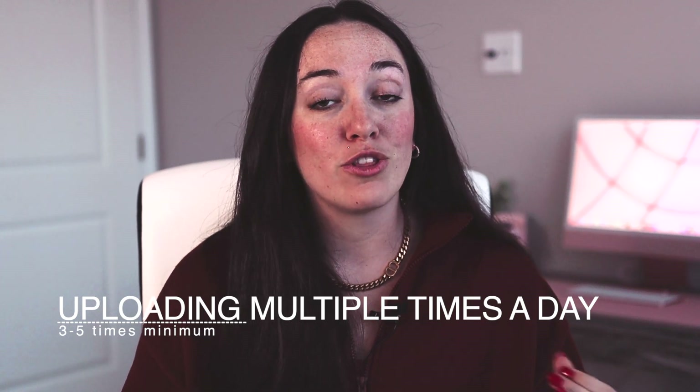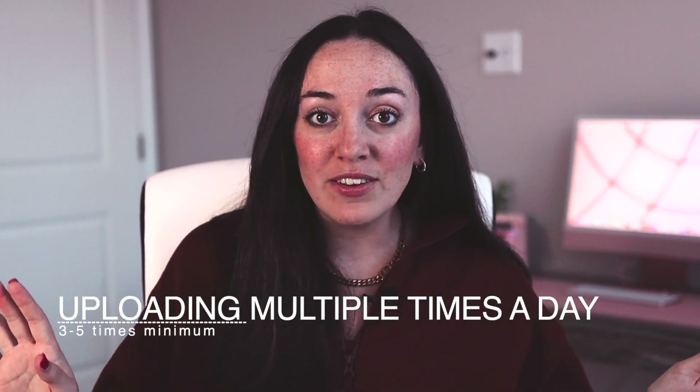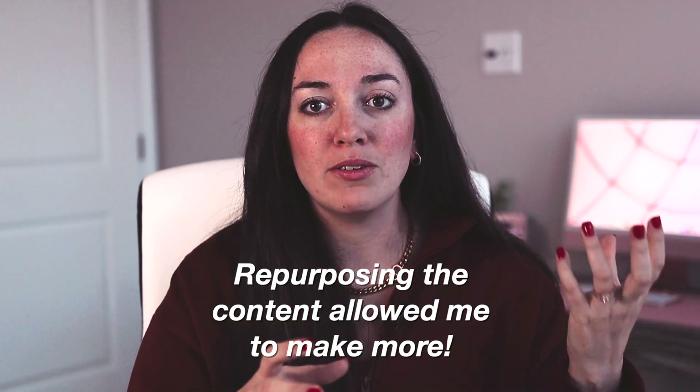The fifth part of my strategy is again probably one of the main reasons I was able to blow up so quickly, in conjunction with the trending sounds. This tip is that I was uploading multiple times a day — for me, that meant three to five times a day. I was not creating brand new content every single time. I had already been filming myself doing digital planner things and using my products, so I was just reusing a ton of those clips over and over again with those trending sounds to create three to five videos a day. I was able to repurpose them and not waste a ton of time doing it.